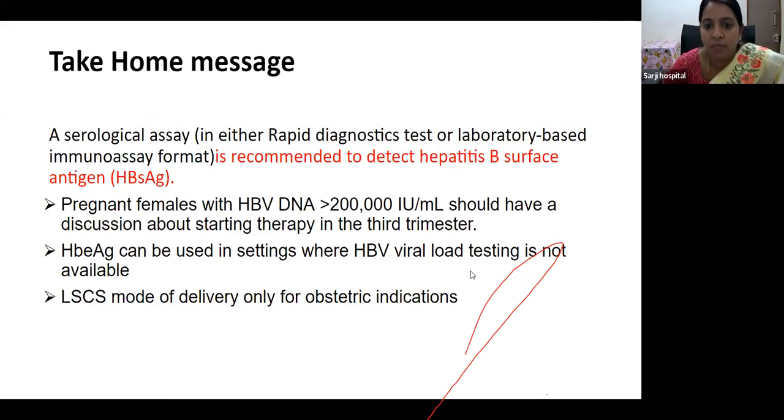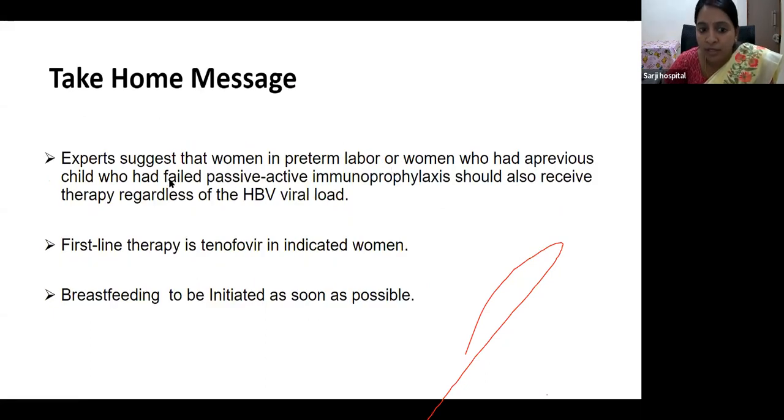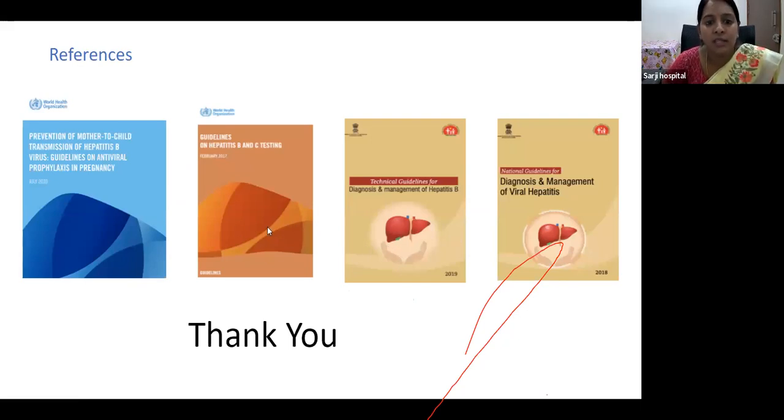Take-home messages: A serological assay — either rapid diagnostic test or laboratory-based immunoassay — is recommended to detect HBsAg antigen. Pregnant females with viral load more than 2 lakhs should have a discussion about starting therapy in the third trimester, that is 28 to 32 weeks. HBeAg can be used in settings where HBV viral load testing is not available. LSCS mode of delivery only for obstetric indications. Women in preterm labor or women who had a previous child who failed passive-active immunoprophylaxis should also receive therapy regardless of HBV viral load. First-line therapy is tenofovir. Breastfeeding to be initiated as soon as possible. References are WHO guidelines and the Government of India technical guidelines.